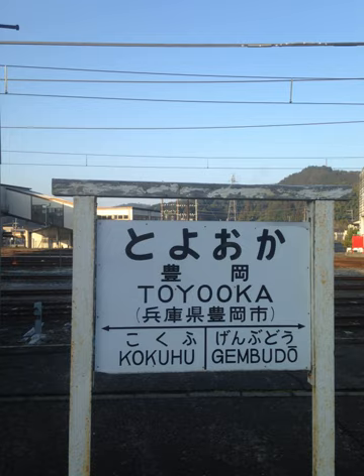The long vowel O is indicated by a macron in modified Hepburn — for example, gakkou (school), Tokyo, benkyou (study), denpou (telegraphy), kin'youbi (Friday), and koushi (lattice).